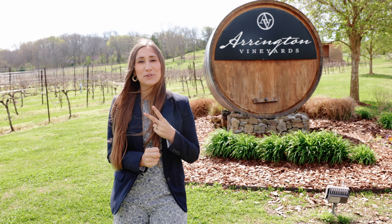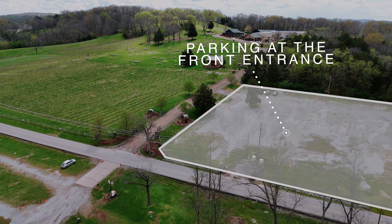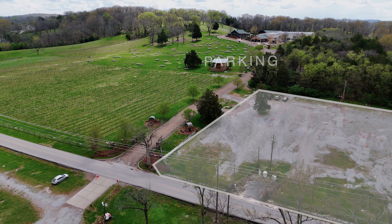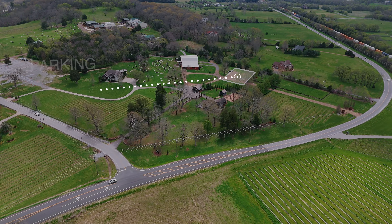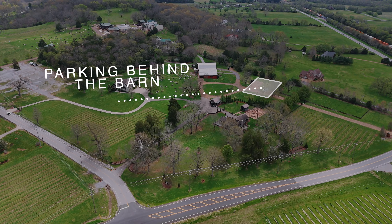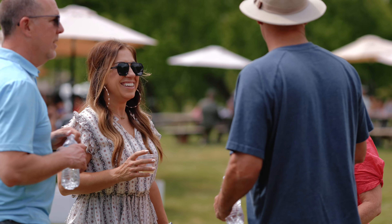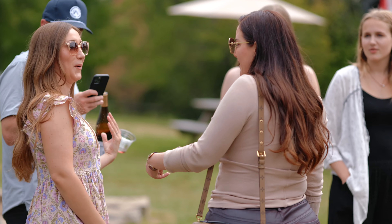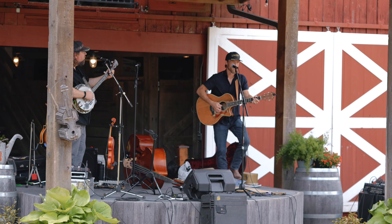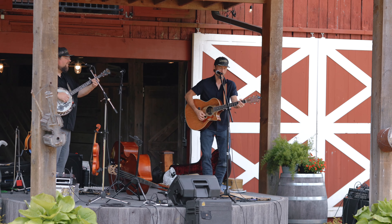There are two locations to park up here at Arrington Vineyards. You can come up on the front side, which is the first part of the property you see when you drive in, or you can park down at the barn — which is a big red barn. They've got live bluegrass music down there, lots of space for kids to run around, and it's a great destination that's becoming really popular for bachelorette parties. If you're coming into town and want something fun with that farm, rural feel, come out to Arrington — it will not disappoint.